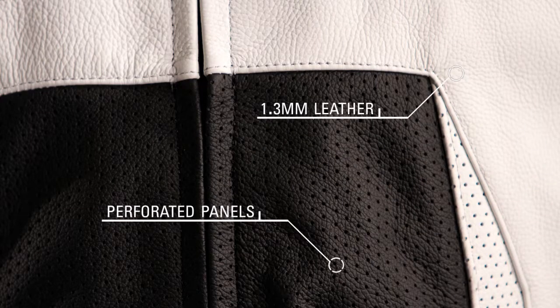The jacket features supple and durable 1.3 millimeter leather construction with extended perforated panels on the torso and arms for continuous airflow when riding.